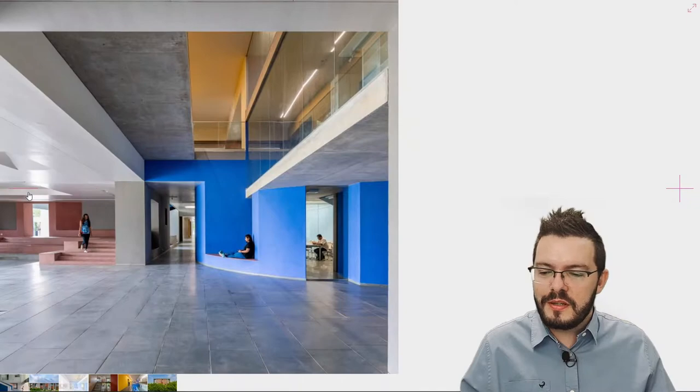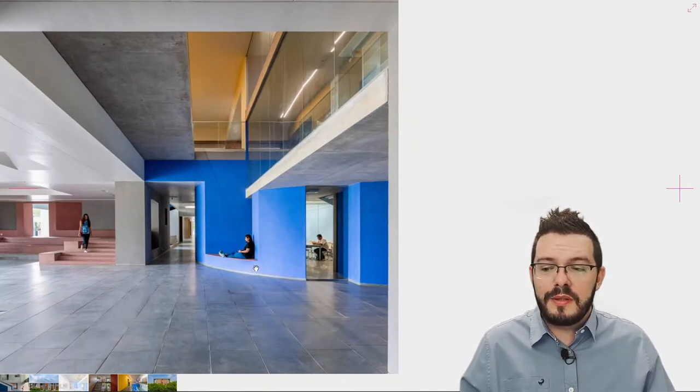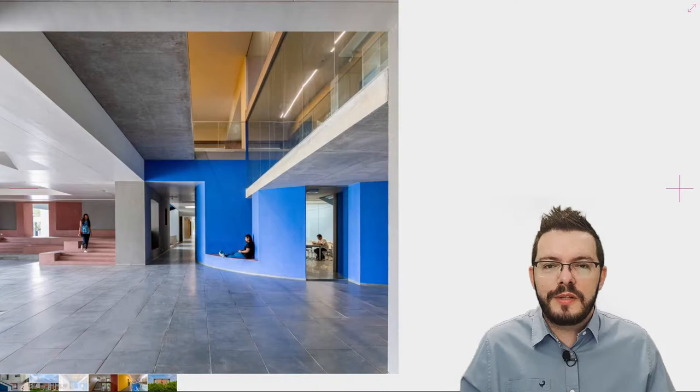He also introduces a variety of sitting opportunities for the students, accomplished through a variety of ledges or benches that are built into the structure and scattered along the circulation spaces. I absolutely believe that a building should cater to the social needs of its occupants, but I can't help but wonder how the current pandemic will change and shape the future of architecture.